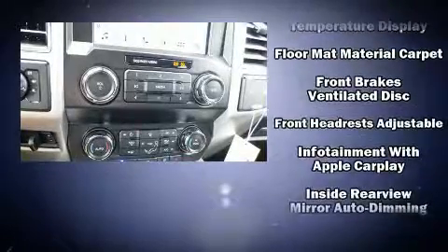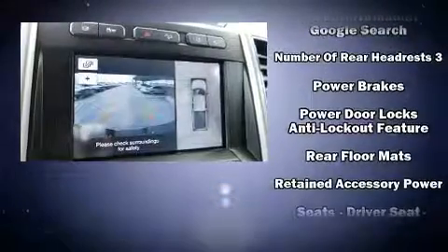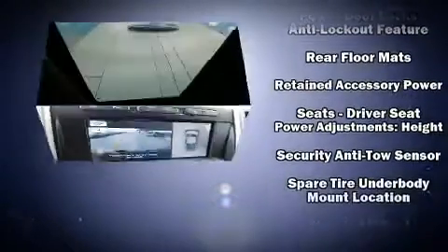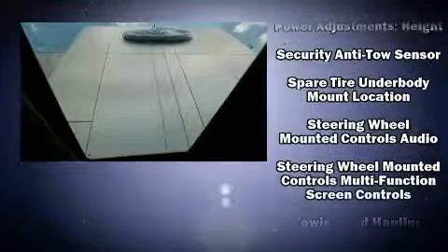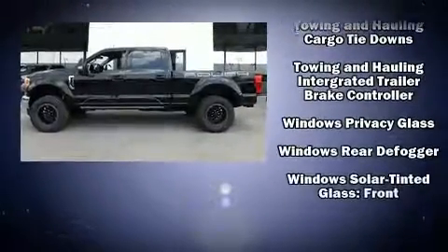Ford also prioritized safety and security by including brake assist, a panic alarm, and four-wheel disc brakes with ABS. Electronic stability control ensures solid grip atop the road surface, no matter how challenging the driving conditions.